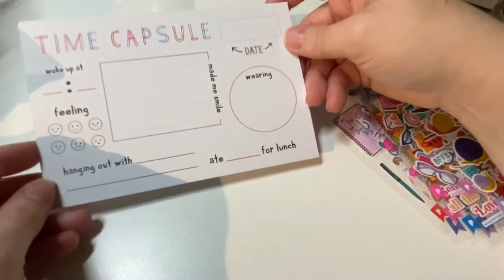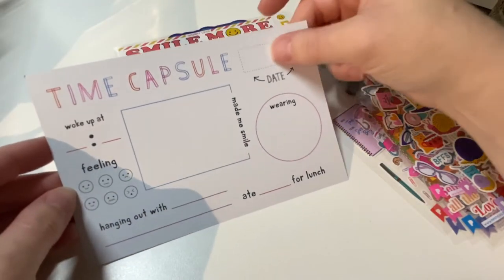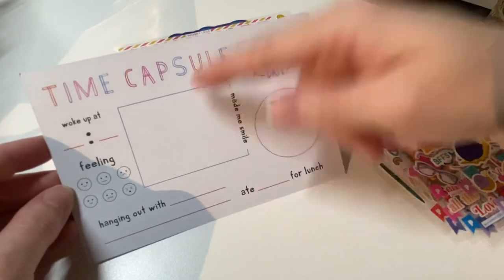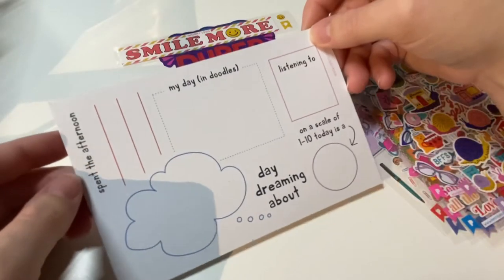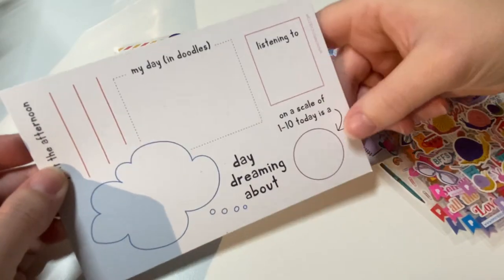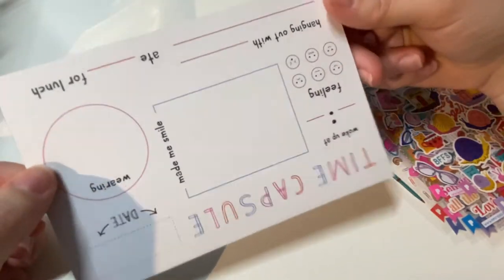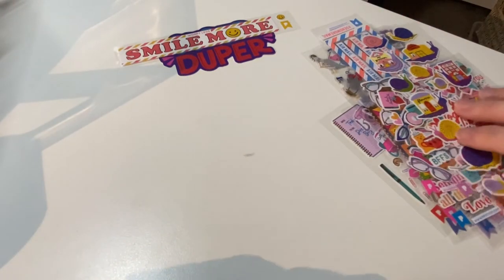Let's look at this — oh, it's a time capsule card! On the back: write the date, what you did today, how you're feeling, who you hung out with, what made you smile, what you're wearing, what you ate for lunch, how you spent the afternoon, and doodle or daydream. Then hang on to it, and in a few years you can look at it and see what you were like in 2020. Very cool!